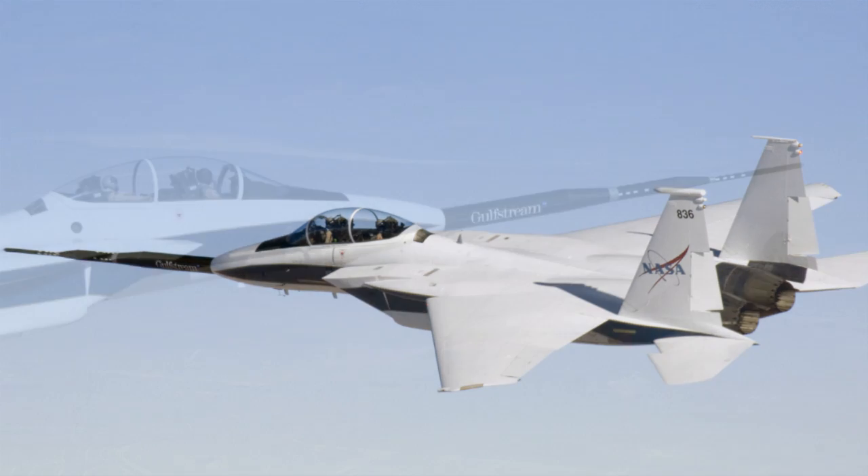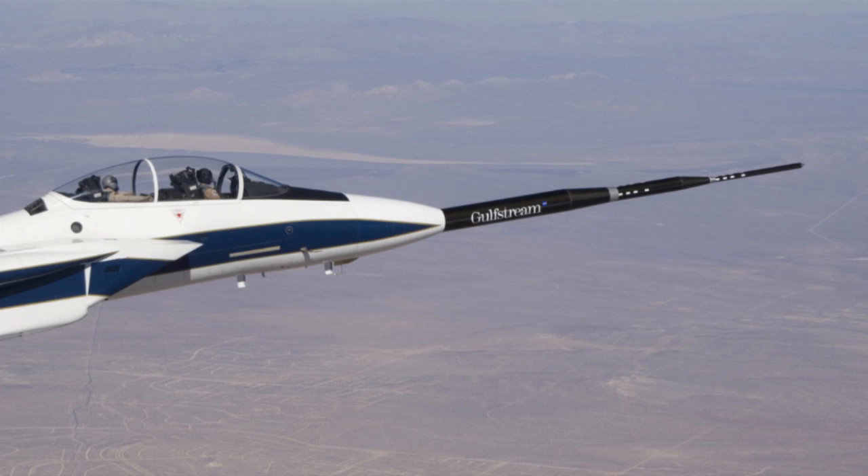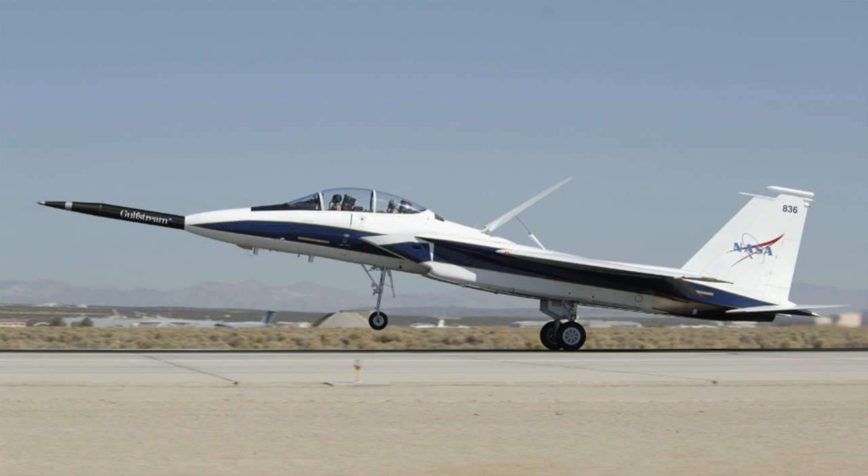And guess what happened? Did it work? Yeah, it kind of did. Normal sonic booms are over 100 decibels. This Home Depot modified test plane produced sonic booms of just 85 decibels. But they say they need to get the noise down to just 75 decibels to be acceptable by the general public.